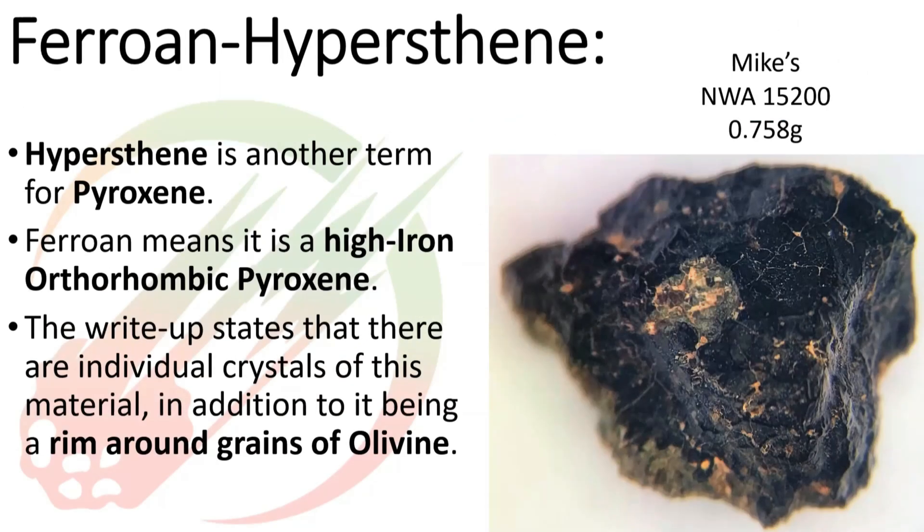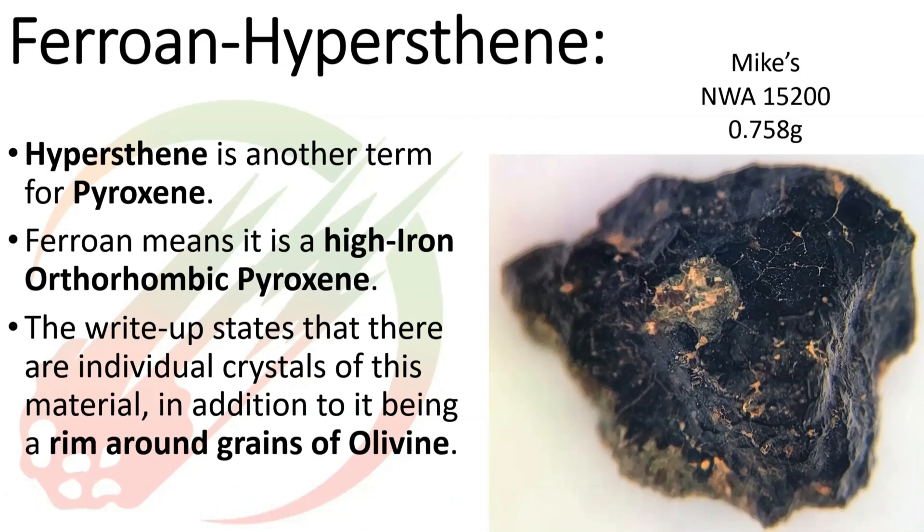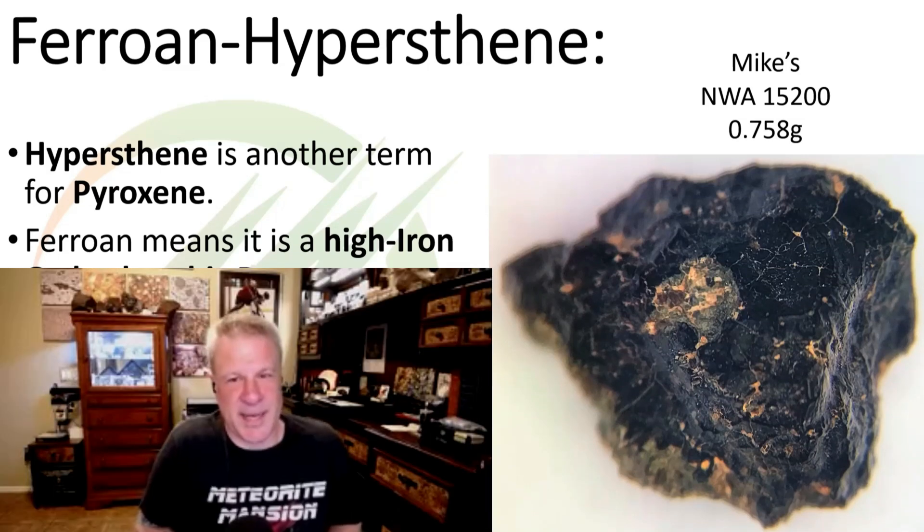The write-up also mentions ferroan hypersthene, which is another term for an orthopyroxene — orthopyroxene meaning it has an orthorhombic crystal shape. This one is ferroan, meaning high in iron. It's mentioned in two ways: it forms its own individual pyroxene crystals, and it also forms rims around the olivine grains. So while the olivines themselves aren't compositionally zoned with magnesium cores and iron outsides, they do have iron-rich orthopyroxene coatings around some of the olivine crystals — rimmed crystals within the matrix.